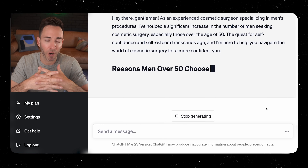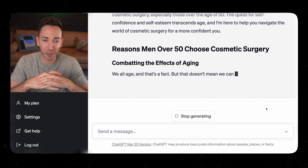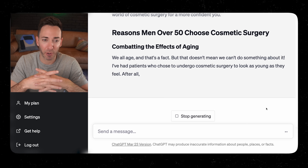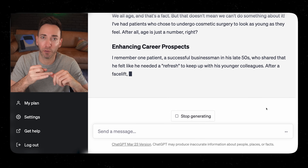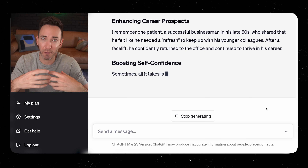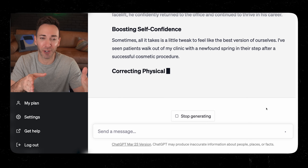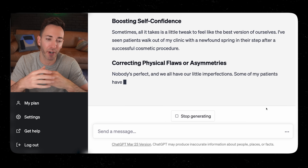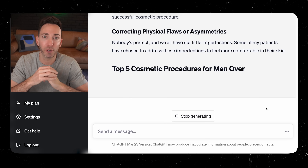It seems to be doing a pretty good job of writing — it's coming up with the headlines and subheadlines, and it really feels like it's coming from a person's point of view. A lot of that has to do with the fact that we asked for it in a casual, friendly tone. If we didn't do that, it would probably sound a little more stiff, and you never really want that.